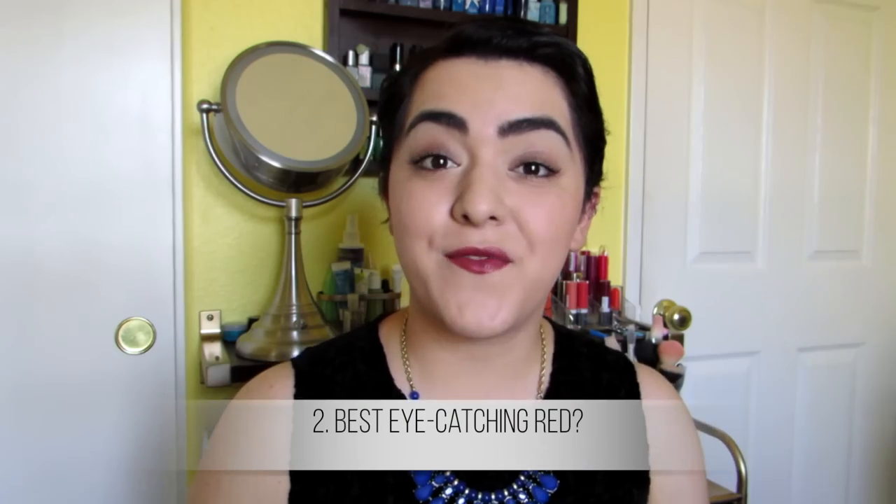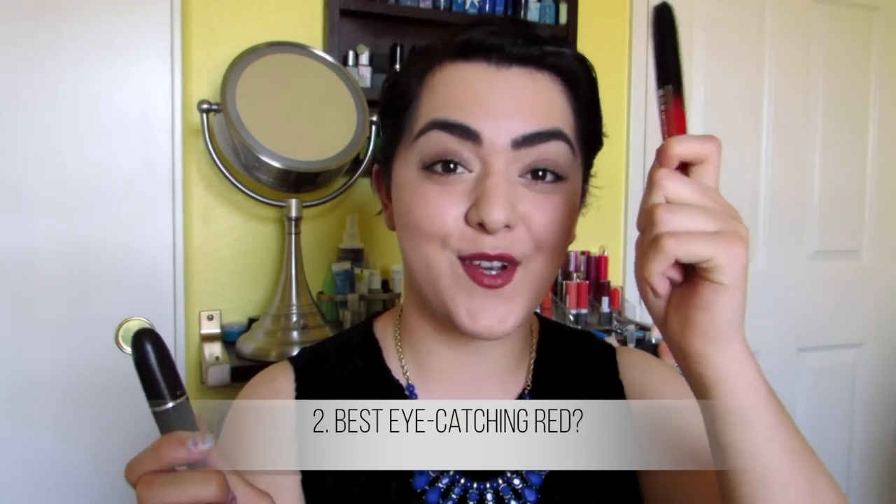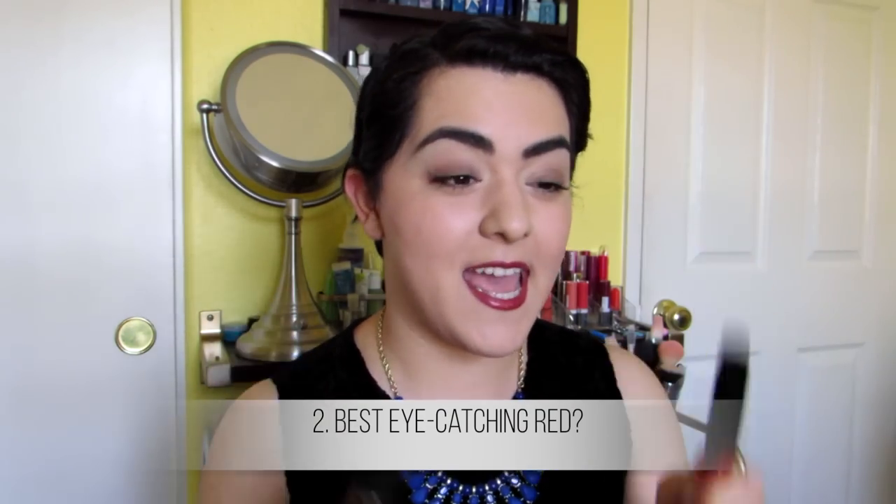For best eye-catching red, I have two options — one's drugstore, one is a little bit more high-end. The high-end one is MAC Lady Danger, which I'm sure all of you know by now. It is a lovely orange-based red, so it's a very warm red. I love this — it's a matte finish. It is a little bit drying, but that makes it cling on to your lips and last for hours, so I don't mind it.